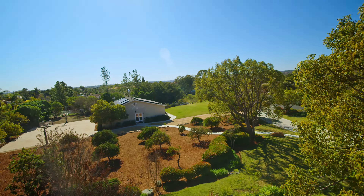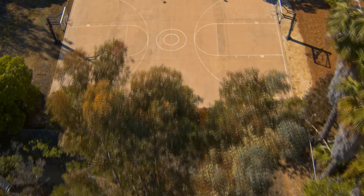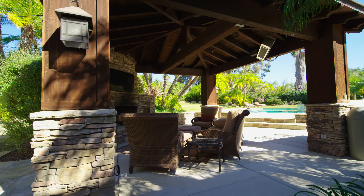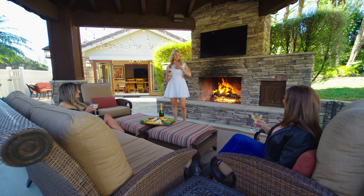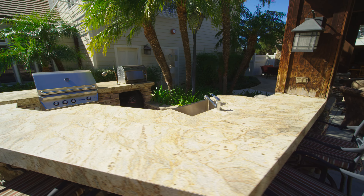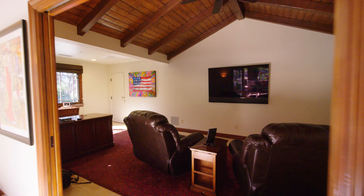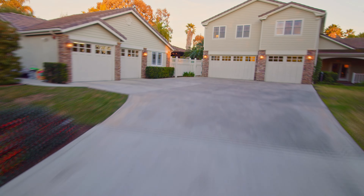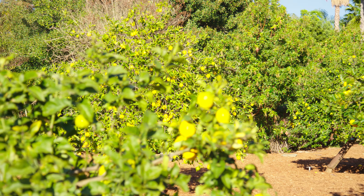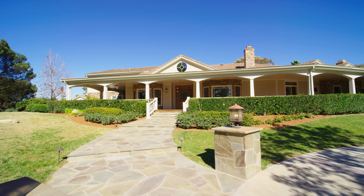Rarely will you find 3.4 flat, usable acres with a full-size basketball court, expansive pool and spa, outdoor cabana highlighted by a gorgeous fireplace, built-in barbecue, pizza oven, a detached wine room with temperature-controlled cellar, a detached office, five-car garage, all encompassed by lush landscaping, gorgeous exterior landscape lighting, and immense privacy.